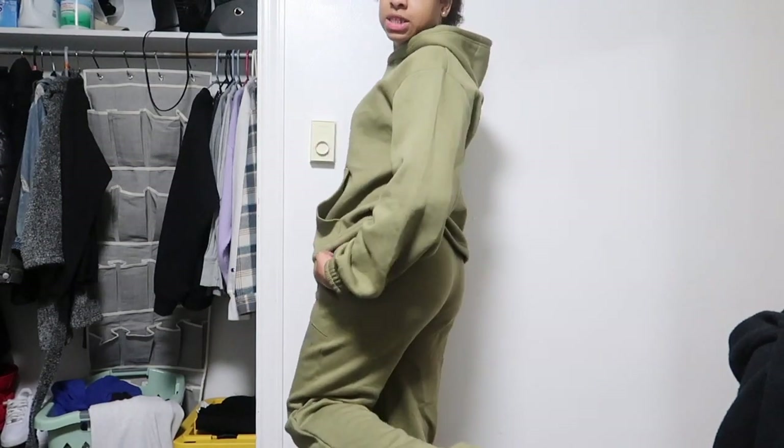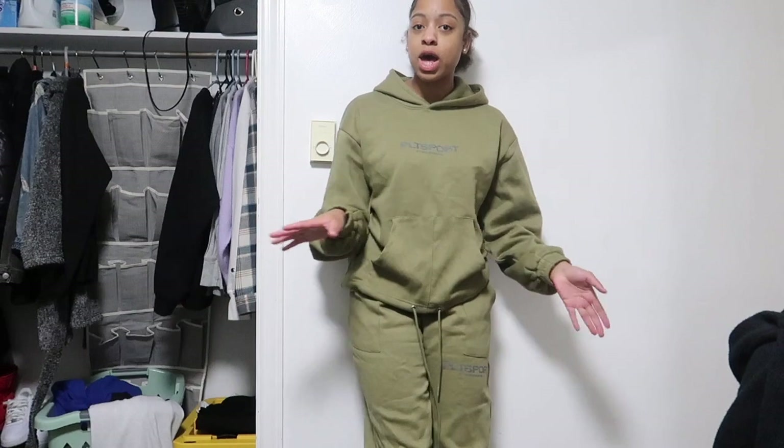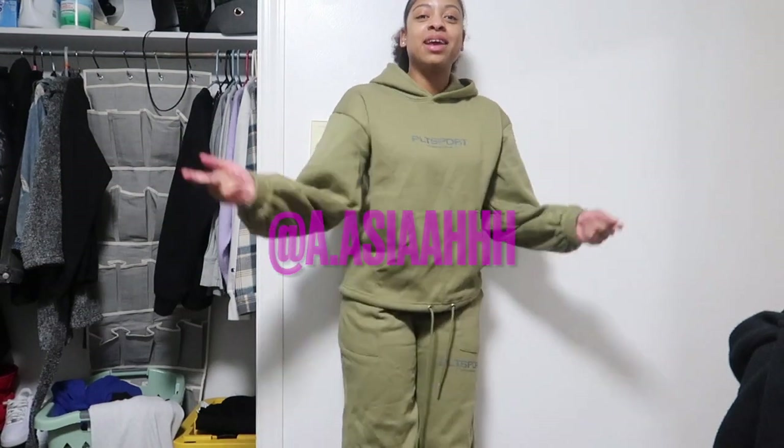I really love this sweatsuit — it's comfy and I also styled it on my Instagram at a.asiahh (it'll be linked above). That concludes the end of this video! Make sure you like, comment, and subscribe, turn on post notifications, and ring the bell. Also check out my get ready with me, my beginner YouTube journey, my spend the day with me, and my late night college routine videos. I'll see y'all in the next one — peace!